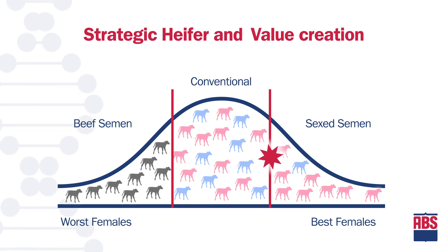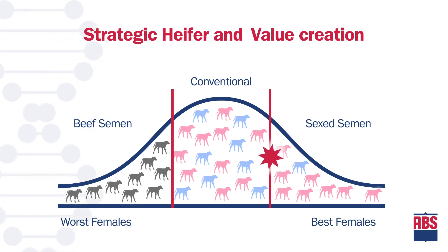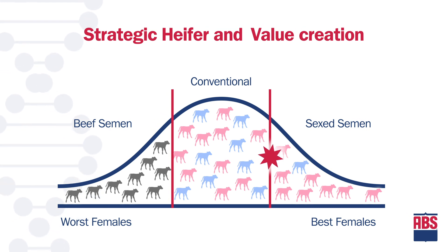Adding a beef strategy, we can help prevent excess heifers from being born and create the right number of replacements based on the future herd goals.